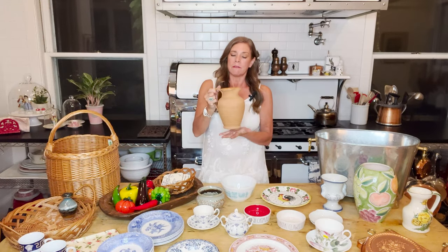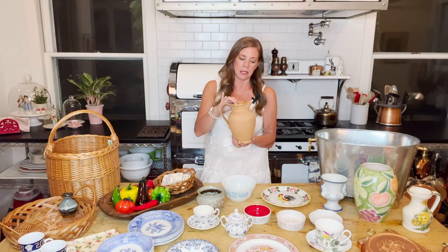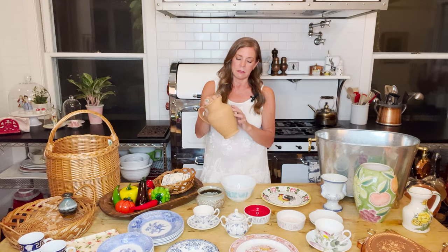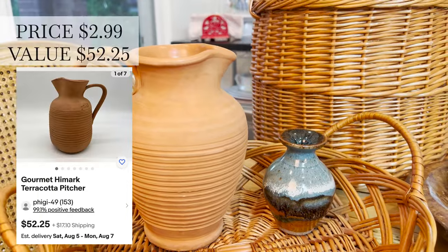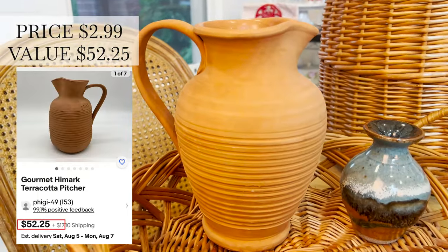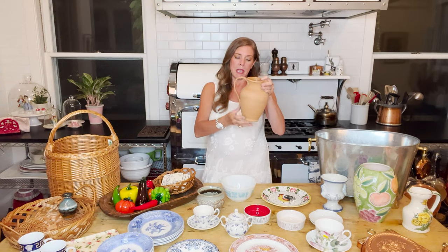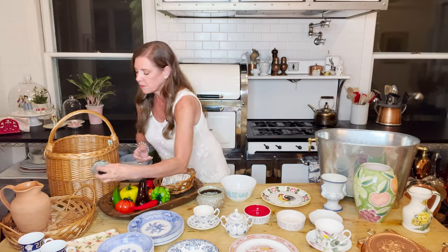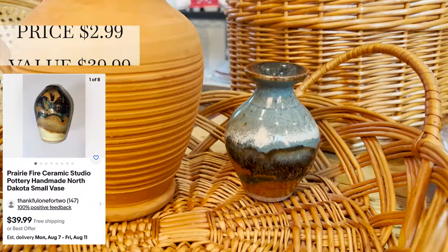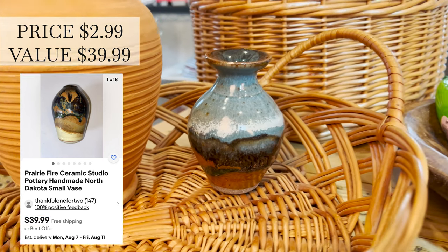This was also with the Italian vases collection I found at Goodwill — a terracotta Italian pitcher for only $2.99. I just love this; I think it's gorgeous. You can see how it was made and it's beautiful, really high quality. I also found this Prairie Fire pottery piece for $2.99 — small and really cute for those pottery fans out there.